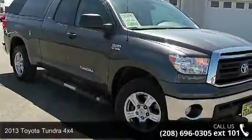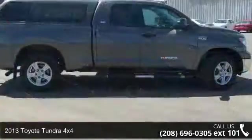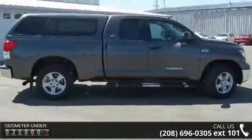Step into the 2013 Toyota Tundra 4x4. This may be the set of wheels you've been looking for. This vehicle's top features include wheel width: 8.